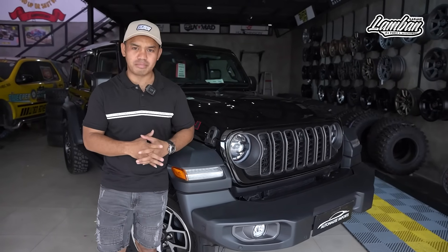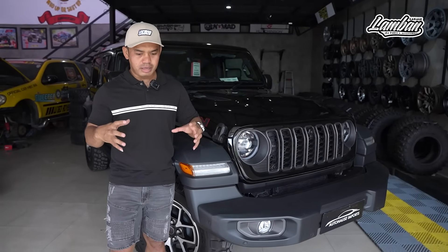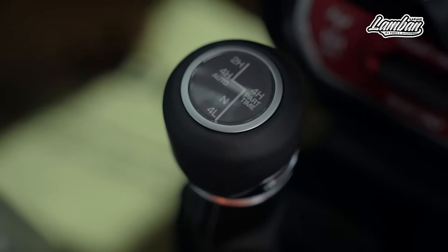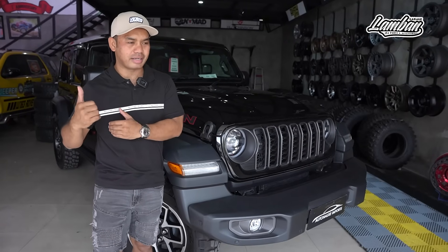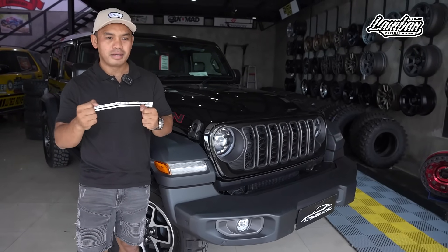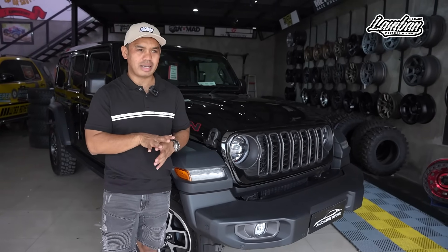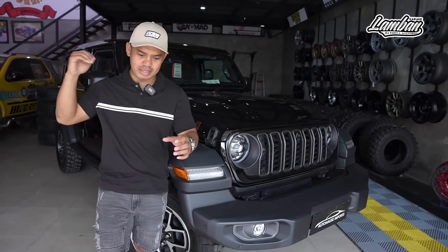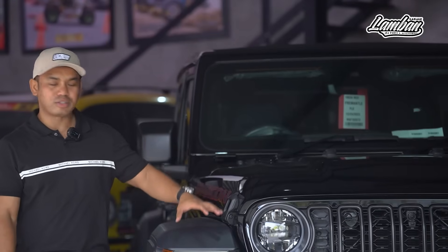Ada 1 fitur lagi yang lebih canggih dari JK ke GL. Kalau ECU membaca bahwa kondisi 4 ban itu slip semua, dia auto 4x4. Tetap high range, bukan low range. Hampir kita nggak kerasa, tapi tiba-tiba mobilnya langsung 4x4. Dan dia juga akan kembali ke 4x2 otomatis untuk efisiensi saat kondisinya sudah tidak slip. Jadi begitu masuk pasir atau pantai dan slip, langsung 4x4 sendiri. Ini fitur keamanan sebenarnya.